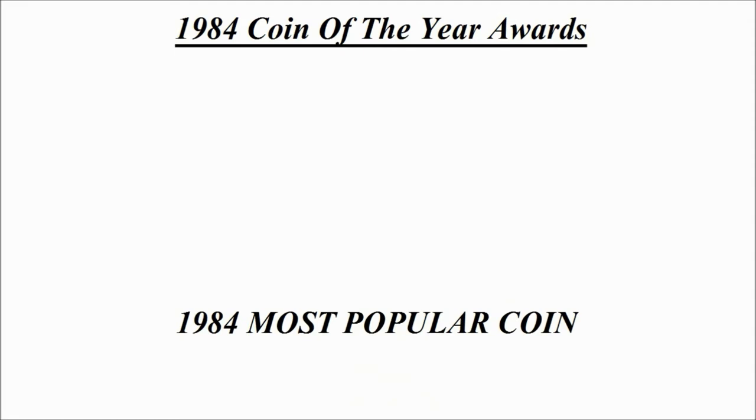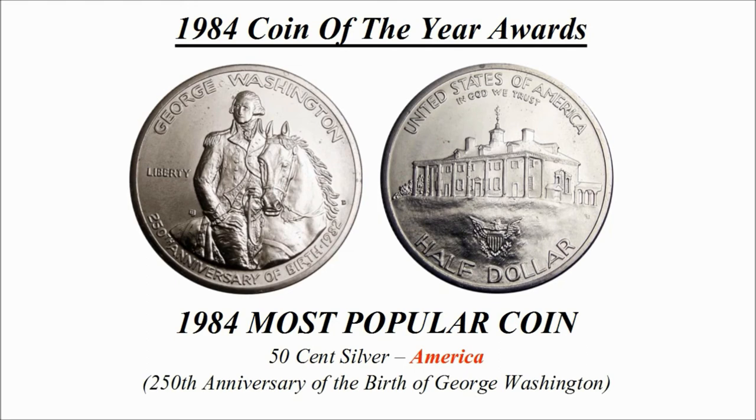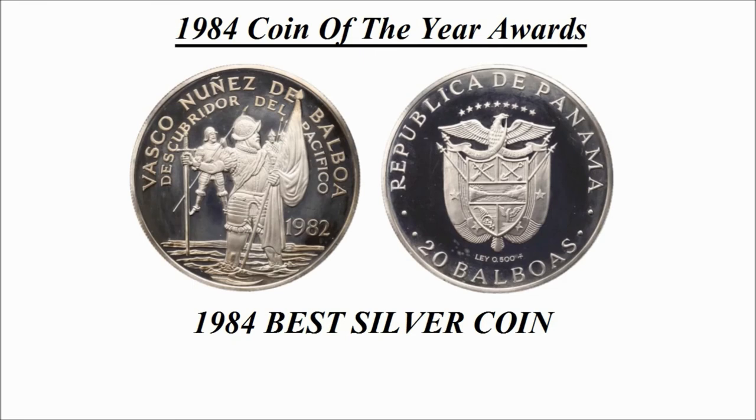The 1984 most popular coin goes to this design, again from America — the 50 cent silver coin, known as the 250th Anniversary of the Birth of George Washington.